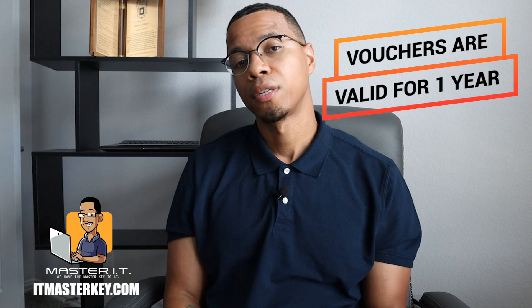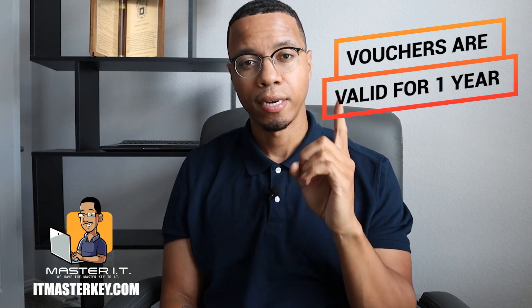Now, most of these vouchers are good for one year. Even though it's good for one year, I wouldn't recommend buying your voucher until you're ready. When you buy your voucher, it should be a day or two max before you take the actual exam. The only reason you should be waiting is if the testing site doesn't have available slots. But what I tell my guys and my girls is when you buy the voucher, go take the damn exam. You studied — let's go see if you can do what you need to do to get certified.